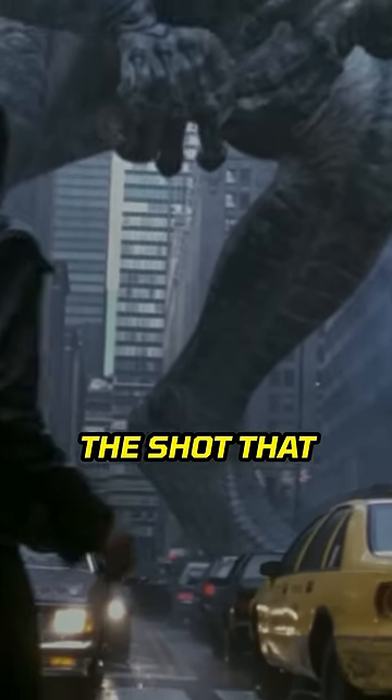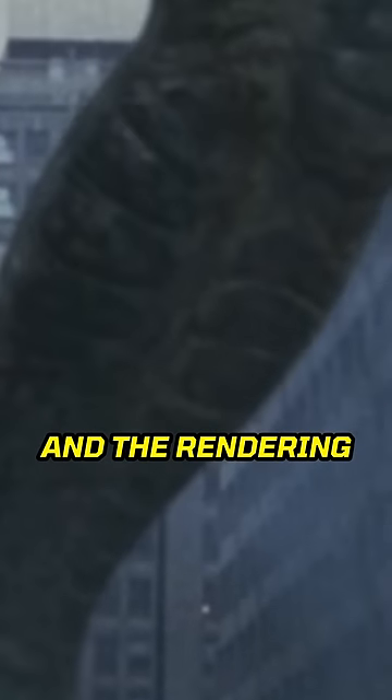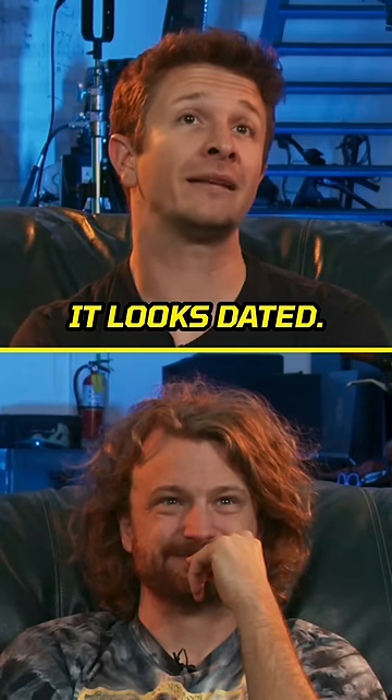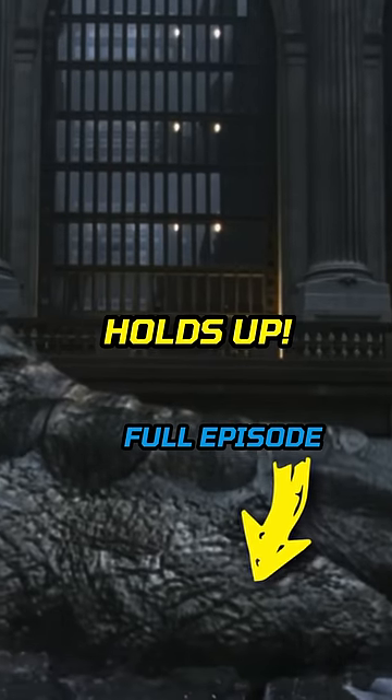Now, this is the shot that I remember most from the movie. If you look at just Godzilla — the rendering and shading on it — it looks dated. And yet the implementation of it with all of the footage holds up.